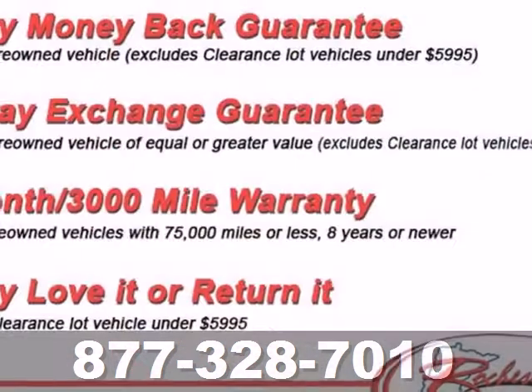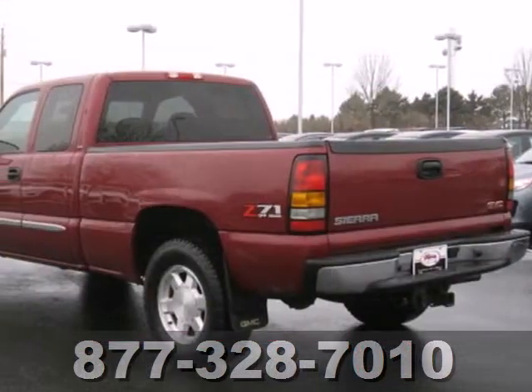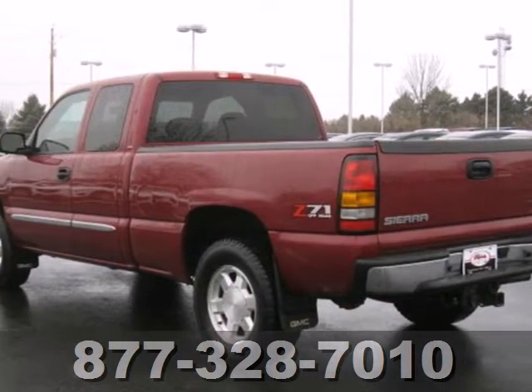GMC's durable full-size pickup combines confident handling, a spacious cab, and ready-for-work or play capability. See it for yourself today.